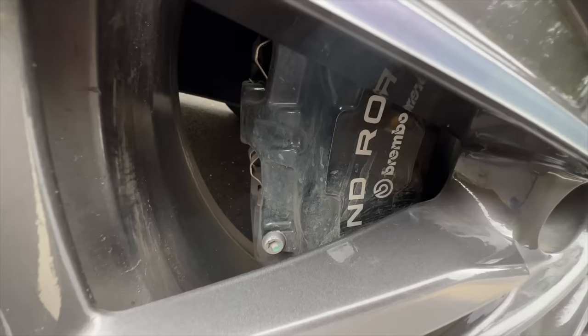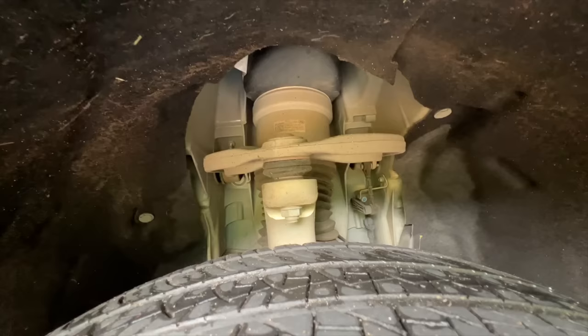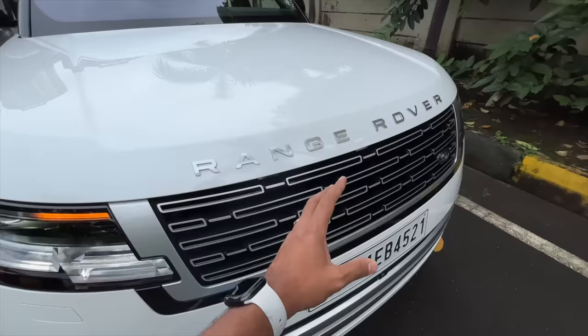This is actually the long wheelbase model, which has 200mm of longer wheelbase going into improving the legroom at the rear. It's absolutely crazy long — what an unbelievable size. Coming to the tyres, this one is running on 285/45/22s. It even says Land Rover on the black-colored Brembo brake calipers. The alloy wheel design looks really very nice.